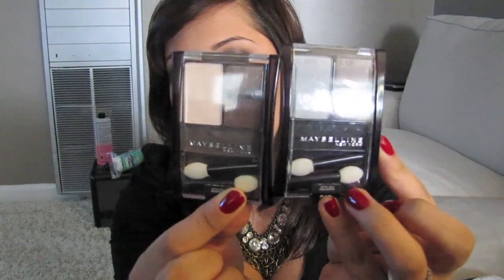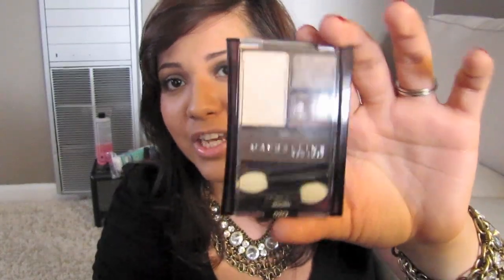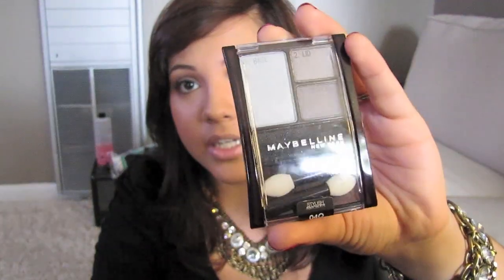I got two Maybelline quads: Charcoal Smokes and Natural Smokes. I got the Natural Smokes because I was watching one of Holly Anna-Ree's videos and she uses this a lot. I did use it today and I love it. Charcoal Smokes I got because I thought it would be like a quick, easy smoky eye I could do a tutorial for. They have it numbered for you — base, lid, crease, liner — but you can totally do whatever you want and don't have to follow the numbers.